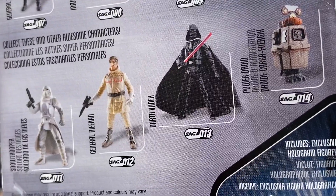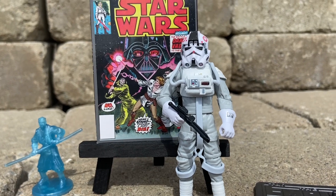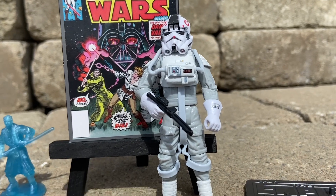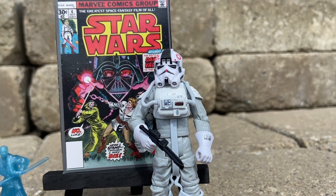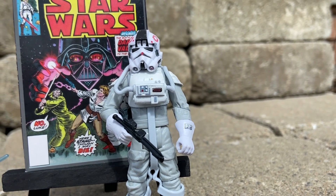I decided to go with this one over the 2020 Hasbro three-quarter one, and I'll tell you why. The crotch area doesn't have the baby diapers like these three-quarter ones that came out recently — they really do look like baby diapers. This one's a clean look, like he's wearing his pants. There's no breakup in the pattern.